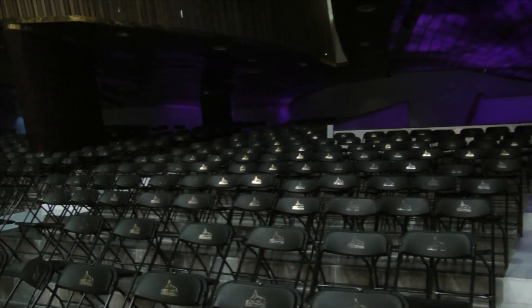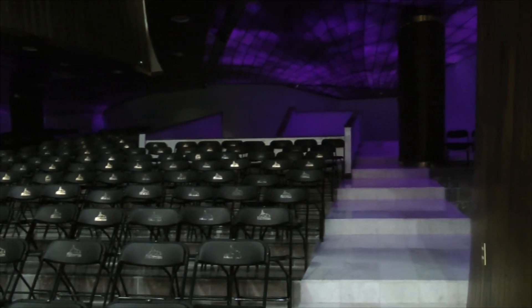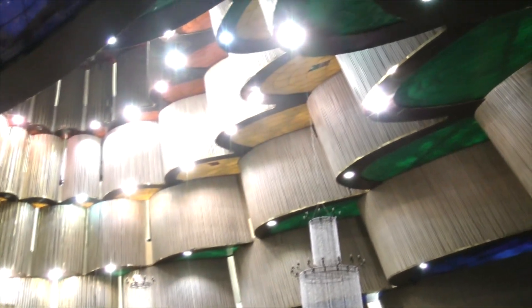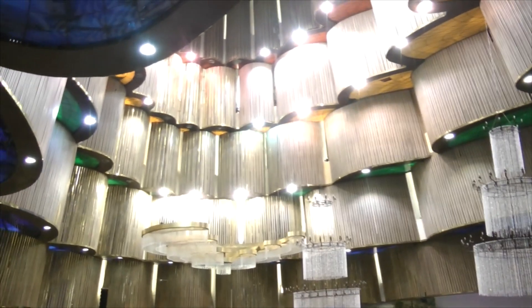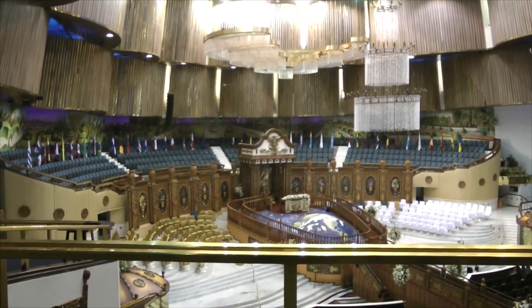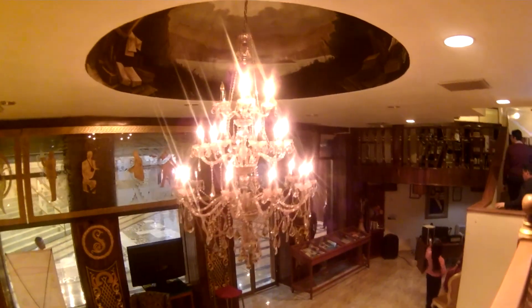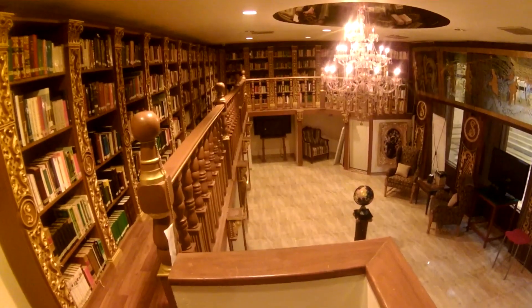Cuenta con un sótano con un área de 5,500 metros cuadrados, el cual cuenta con vestíbulos, salón de ministros con capacidad para 1,100 plazas, circuito cerrado de televisión, aire acondicionado, sistema evaporativo, un salón de proyecciones, salón de niños, salón de recepción, un criptario y una biblioteca.